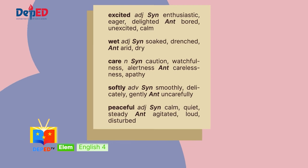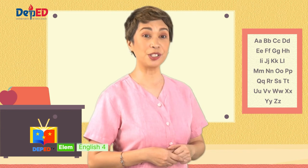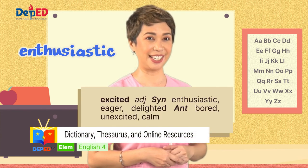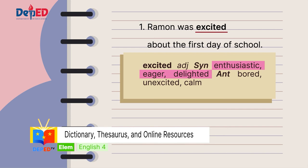Now, replace the underlined words in these sentences. Number one: Ramon was excited about the first day of school. Number two: all the things inside my bag got wet in the rain. Number three: she crossed the busy street with care. If you use the synonym for the word excited, you can use enthusiastic, eager, and delighted. For example: Ramon was enthusiastic about the first day of school.